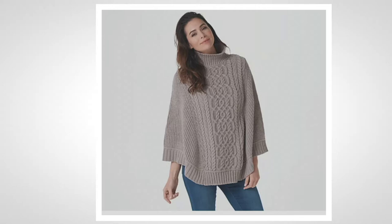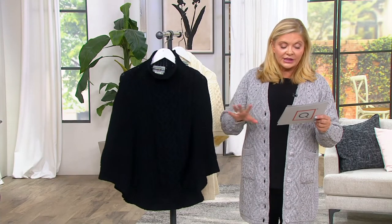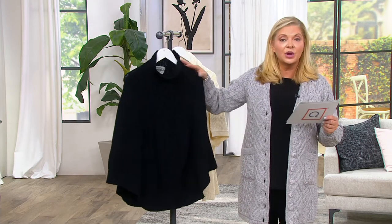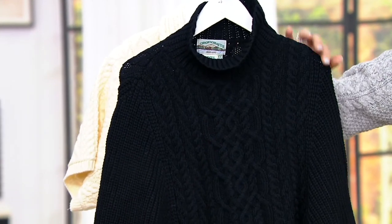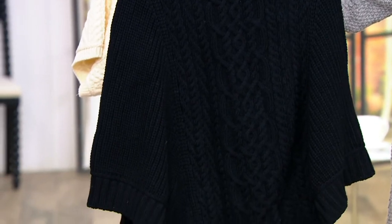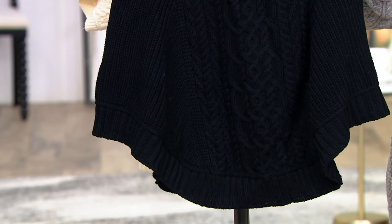These are sized for you, double extra small through double extra large, and all the sizes in between. The length — the longest part in the back on the double extra small would be 27½ inches, and that doesn't count the cowl neck, to 29½. The extra large would be 30½ inches full length in the back, to 31 inches for the double extra large.